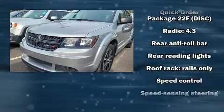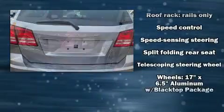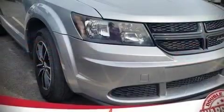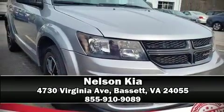For added security, Dynamic Stability Control supplements the drivetrain. Our team is professional and we offer a no-pressure environment. We are here to help you.